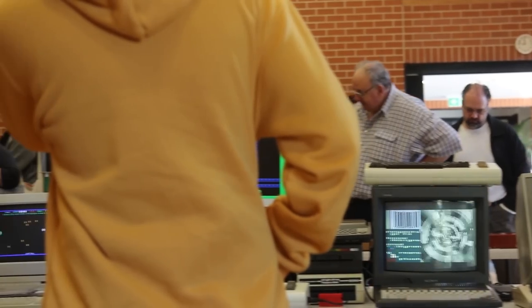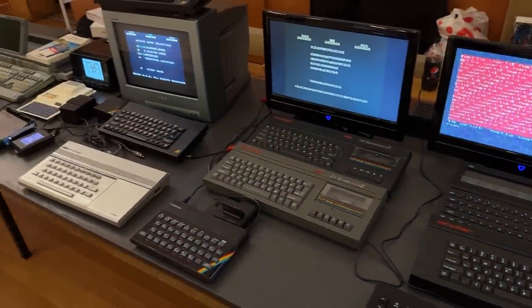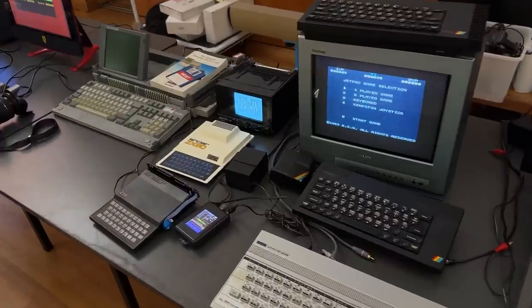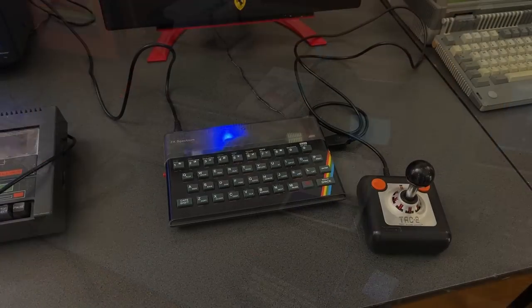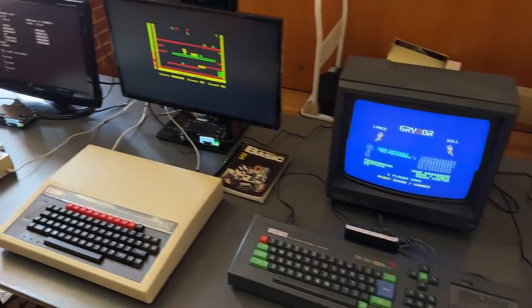So let's take a look at what was on display. Starting on the British table, where there was quite the selection of both Sinclair and Amstrad machines, most of which were brought up from Melbourne by David. In the end I don't think there were too many Sinclair machines that we missed. My ZX Omni was there and I also brought along both my BBC Micro and my Elk.